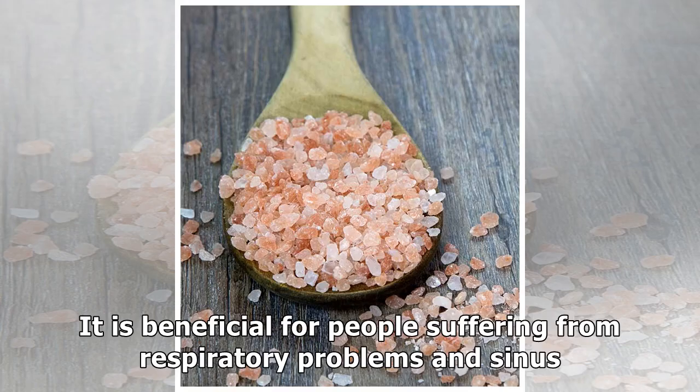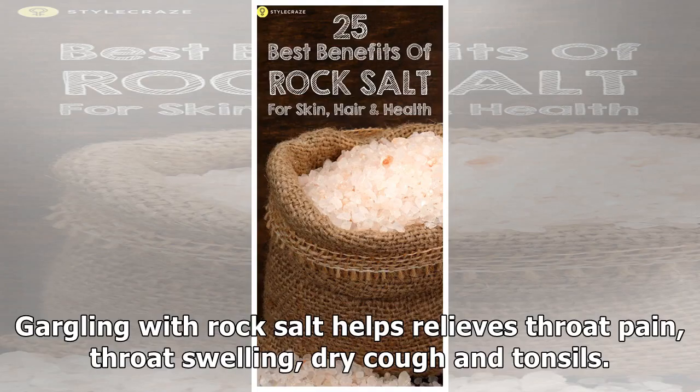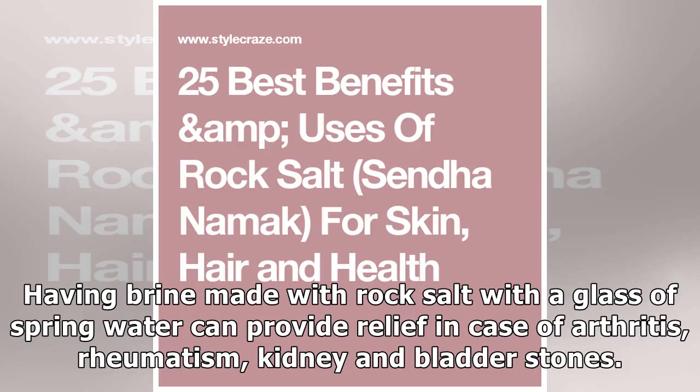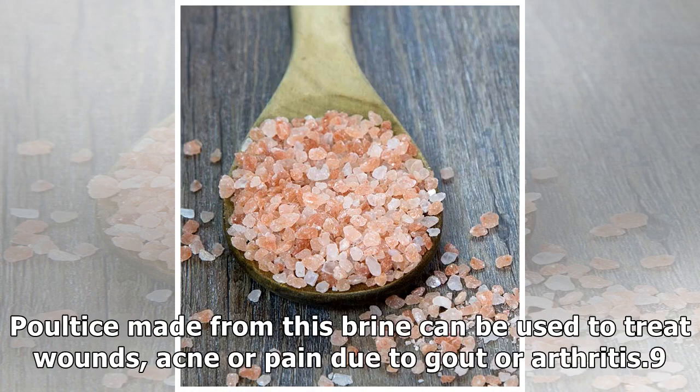Point 7: Rock salt is beneficial for people suffering from respiratory problems and sinus. Gargling with rock salt helps relieve throat pain, throat swelling, dry cough and tonsils. Rock salt dissolved in water prepares brine, which is used in facial steams for patients suffering from asthma, bronchitis or other nose and ear discomforts. Point 8: Having brine made with rock salt with a glass of spring water can provide relief in cases of arthritis, rheumatism, kidney and bladder stones. A poultice made from this brine can be used to treat wounds, acne or pain due to gout or arthritis.